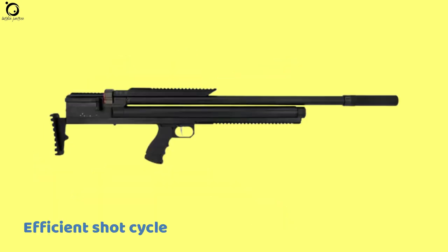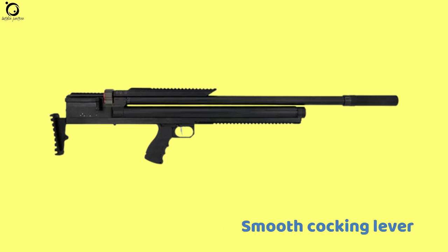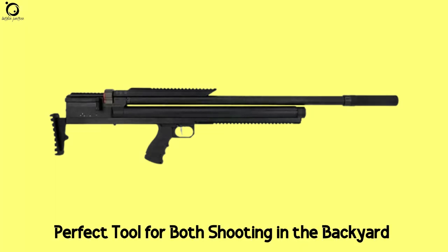Pros: efficient short cycle, compact and easily mobile, smooth cocking lever. Con: extremely expensive air rifle. Overall, the Slayer offers shooters the perfect tool for both shooting in the backyard or hunting in the woods.